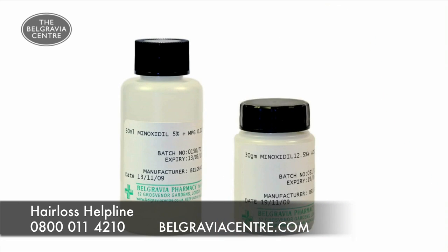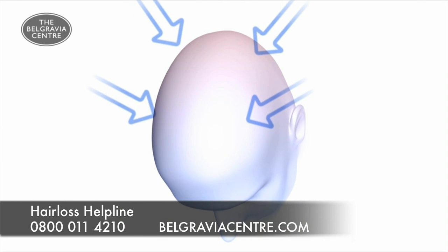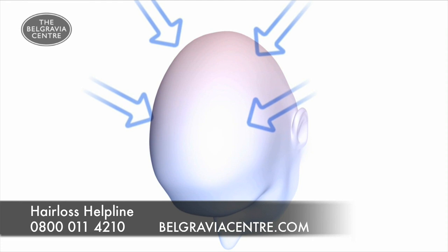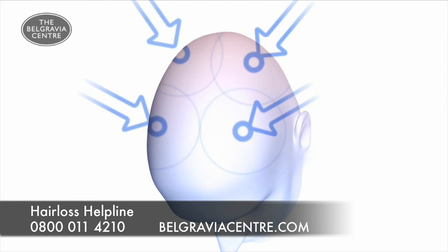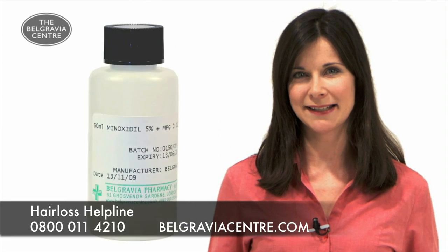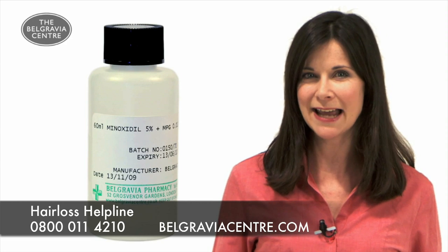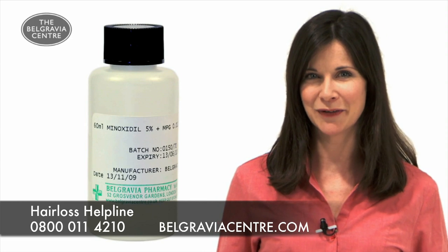Minoxidil comes as a liquid or a cream. It's applied to the scalp once or twice a day and it's what's known as a vasodilator, so it works by increasing the blood flow to the areas where it's applied. There are many other vasodilators out there, but Minoxidil is the only one that's been found to prevent hair loss and increase hair growth.